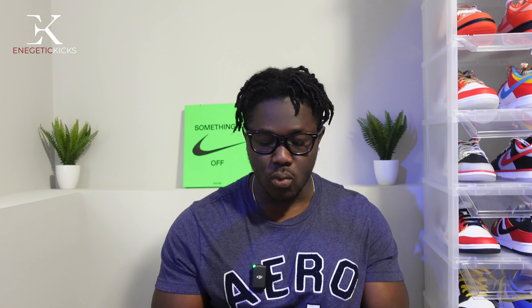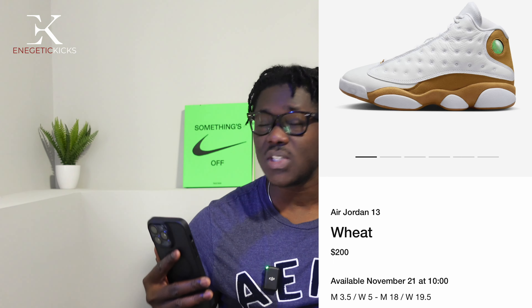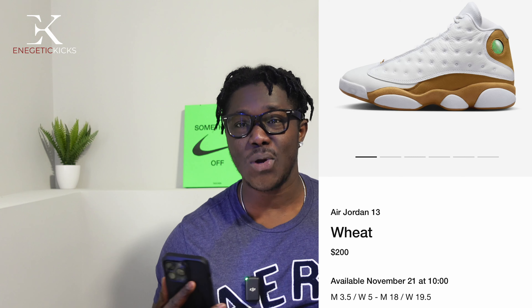The first shoe dropping on Nike SNKRS and at select Foot stores is the Air Jordan 13 in the 'Wheat' colorway. This is a really nice shoe, scheduled to release tomorrow on Nike SNKRS. Retail is $200, which is where Jordan 13s have been sitting for a while now — they used to be around $185–$190 a couple of years ago. I'm not 100% sure if the Jordan 13s will go up in price starting in 2024.